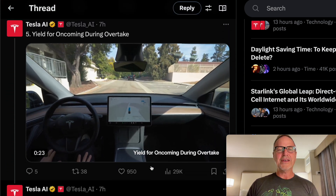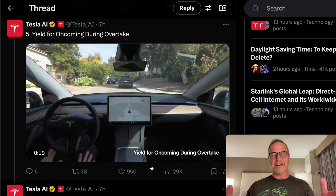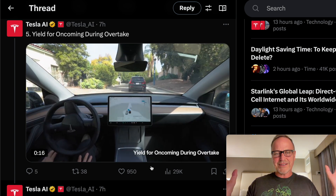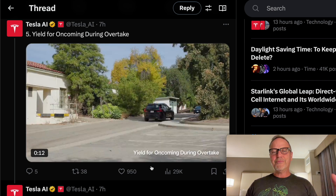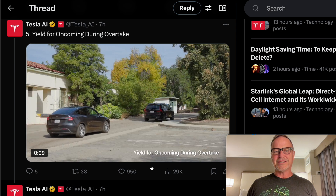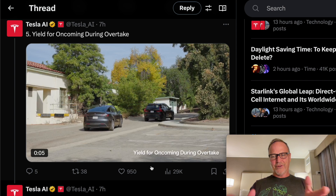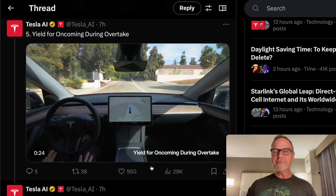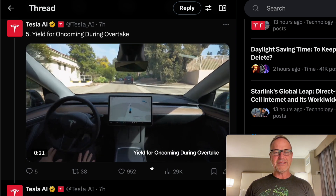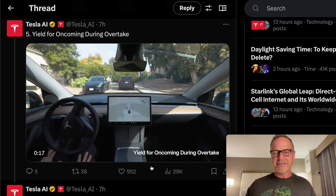Next is yield for oncoming during overtake. This is not where anybody is doing a bad thing — it's just an overtake situation, a corner case. It's still necessary that the car negotiates who has the right-of-way. The person on the other side of the road had the right-of-way because the car was in front of the ego car. Really good job on Tesla's part for making sure it doesn't go out in front of folks. This is what I would do as a human being.